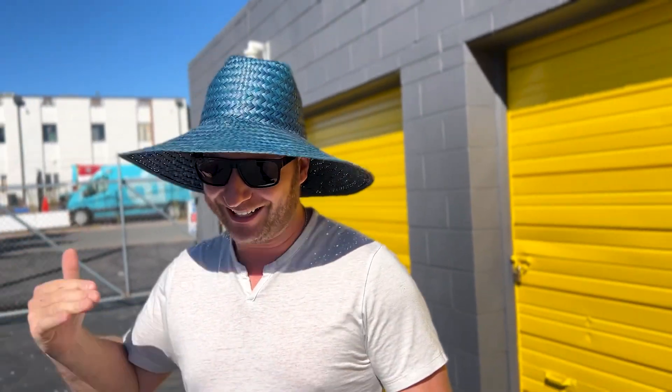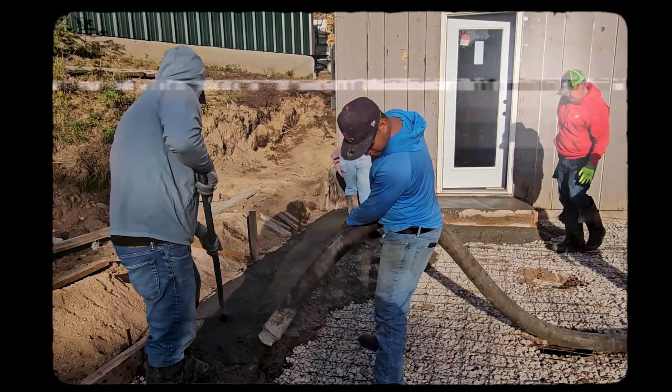You're probably wondering why I have this super cool hat. Well, out here in Colorado the sun is a little hotter. Yesterday we spent a full day out there trying to pour concrete on one of our fix-and-flips, and today I just don't have it in me to not have protection. Let's go check out some more units.